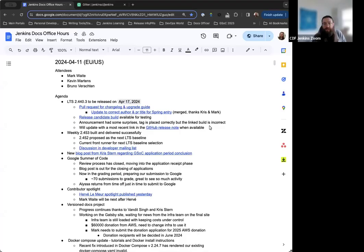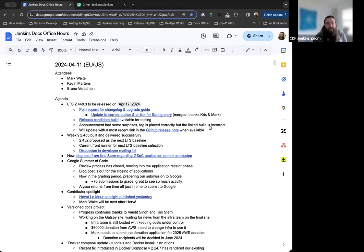Hello, welcome to Jenkins Documentation Office Hours. Today is April 11th, and this is the EU-US edition. Around the table we have myself, Kevin Martins, Mark Waite, and Bruno Rochden joining us.